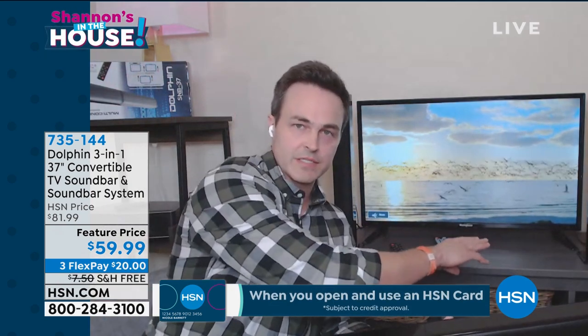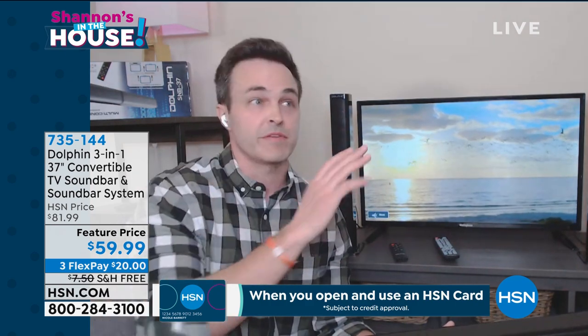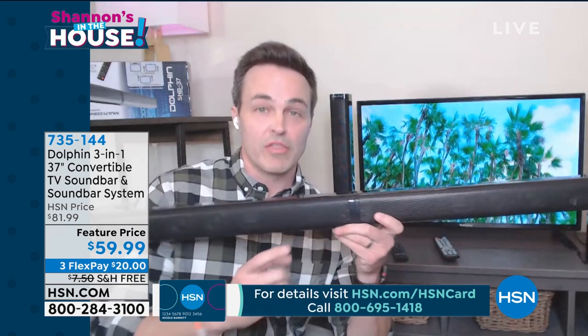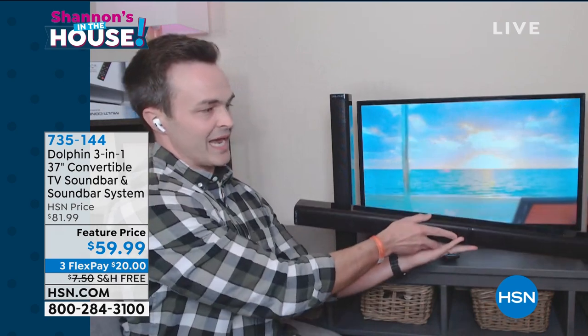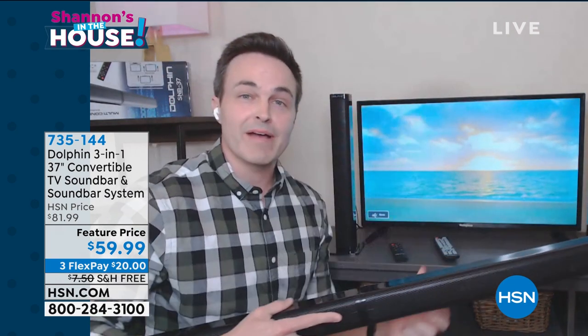Thanks for having me on, Shannon, and welcome to my home, everybody. Dolphin knows that not everybody's TV configuration is the same — you could have a mounted TV, a TV on a credenza or TV stand, inside, outside, big TV, small TV, smart TV, flat screen, old or new. But this right here simply transforms with a pop into this. We're going to give you those feet — you can mount it, lay it flat in front of your TV, or put it on top. There's not going to be a bad listening area wherever you are.